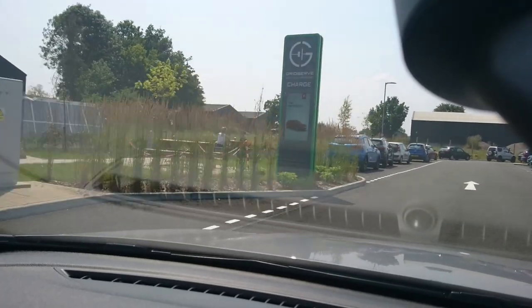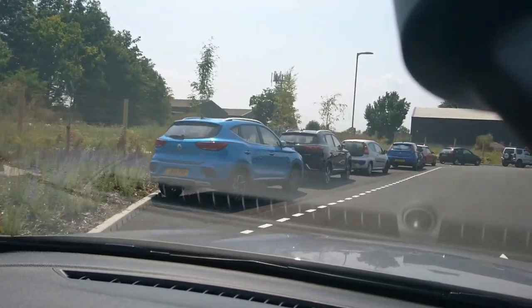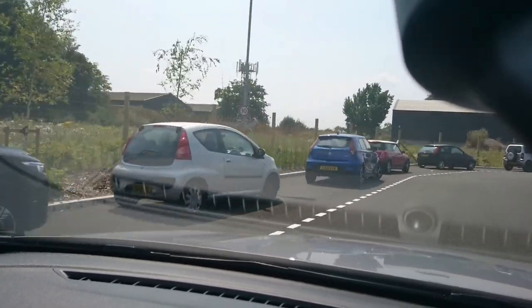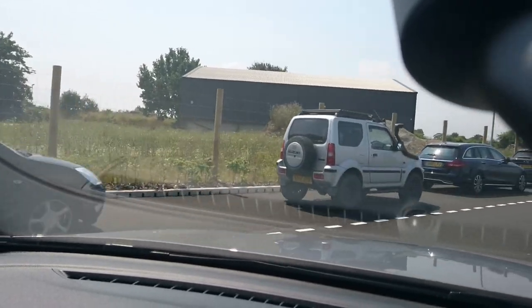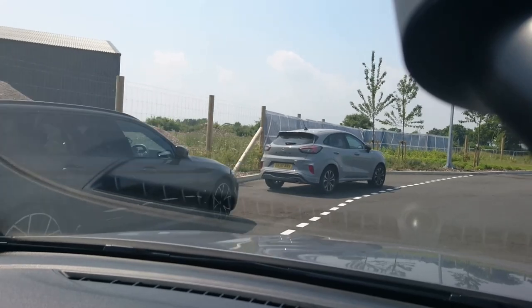Just on the way out of GridServe now, passing by some other MG models and the car that I've actually come in today, which is my mother's 2017 Mercedes-Benz C-Class. As you can see I'm wearing my own channel merchandise today.